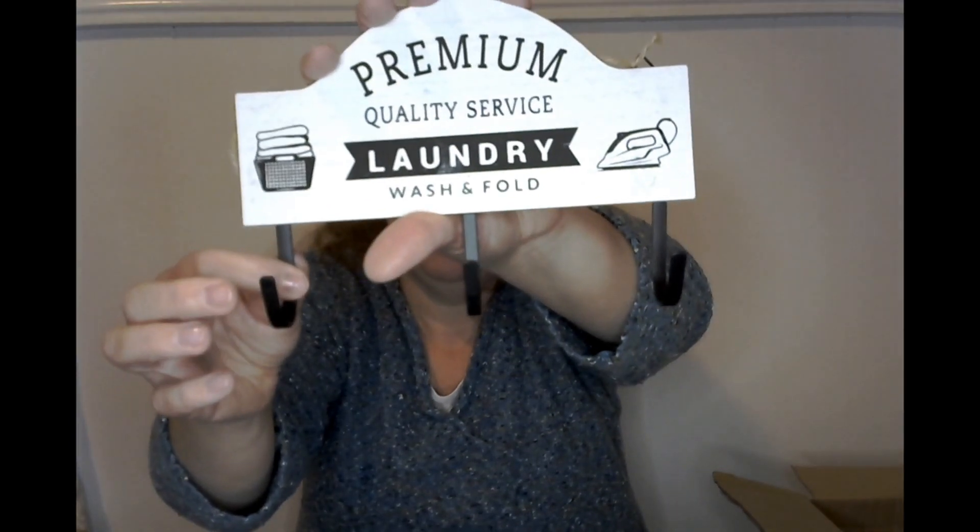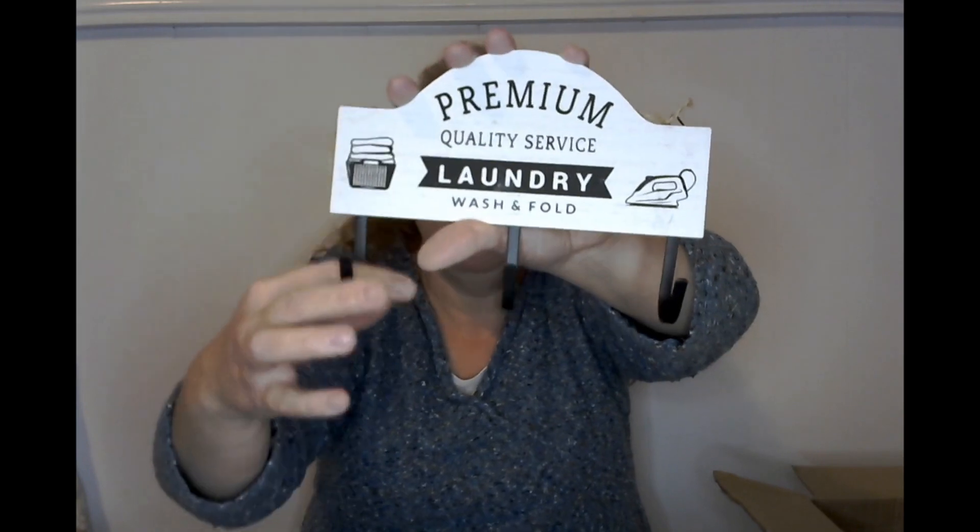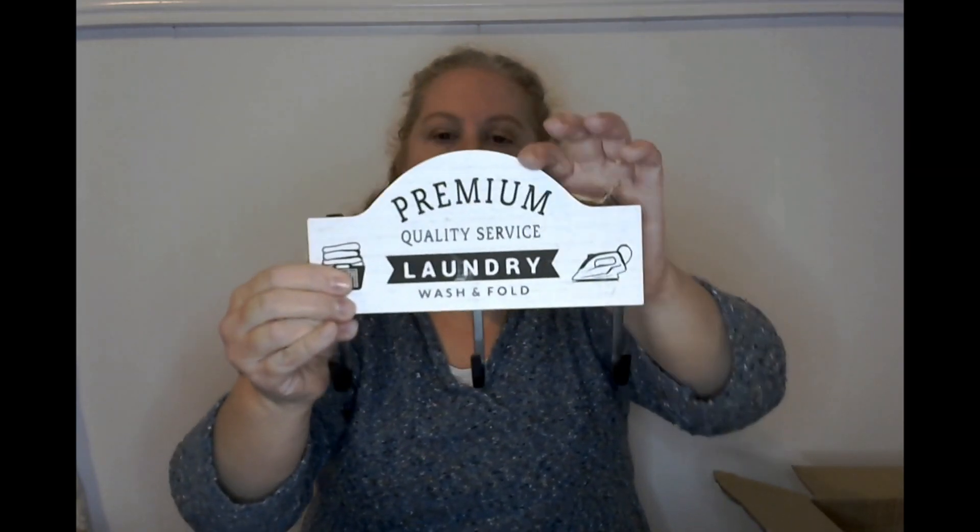And then look at this cute laundry sign with hooks. I can either leave it as is, but I think I might do something crafty with this and keep the hooks, which I think will be pretty cool. Again, I never saw this at my Dollar Tree.